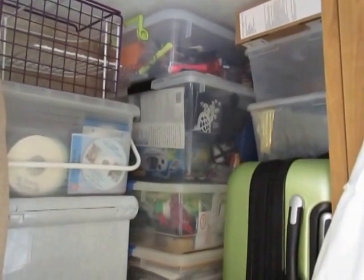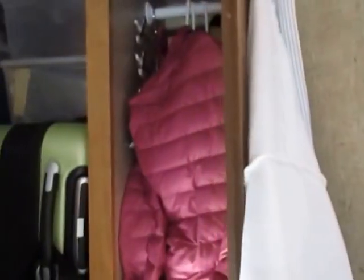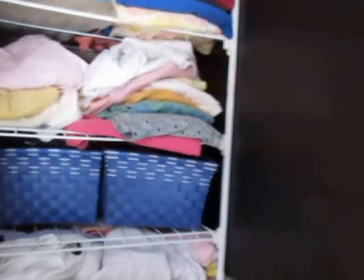These are just my suitcases and some empty ones — I've gone through and cleaned everything out. My robe and more storage in here — very little, just my jackets, and then linen.